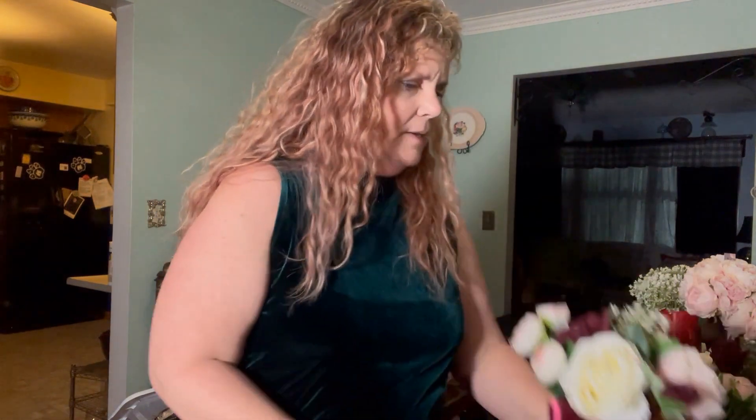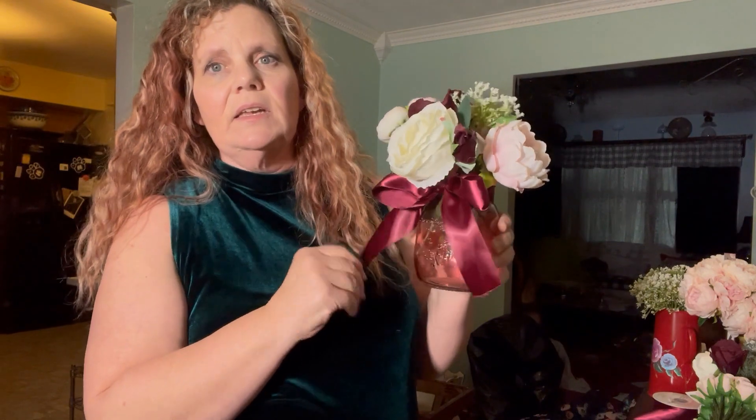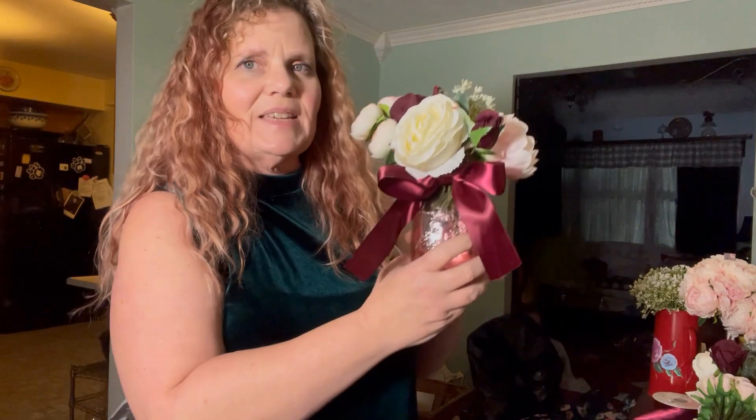The bottom part of the centerpiece is a jar I purchased at Hobby Lobby — it was for Valentine's Day. The cool thing about these jars is they have a lid that helps with flower preparation and keeps the stems together, so it's pretty easy to put them together. I purchased the ribbon on Amazon — it was a double-sided satin ribbon, I believe it's an inch and a half. That's just sort of the final touch. So today I'm going to put together as many as I can and we'll see how they turn out.